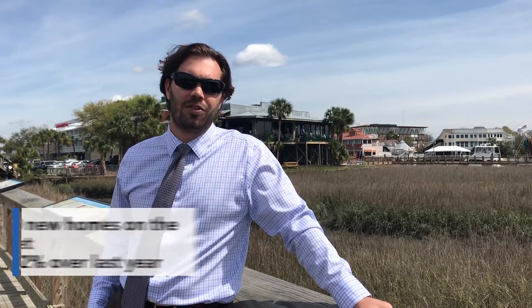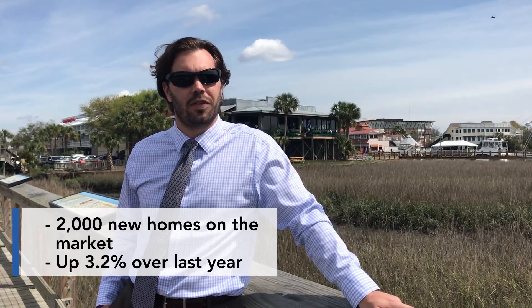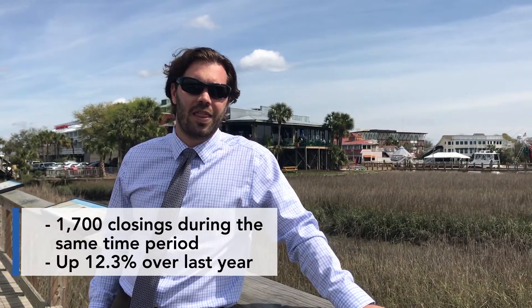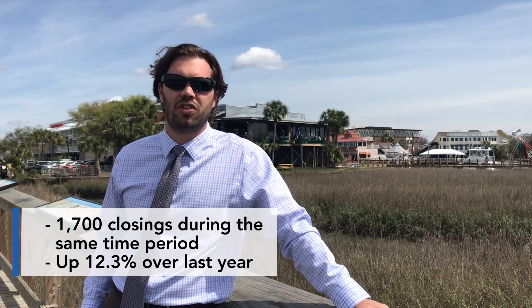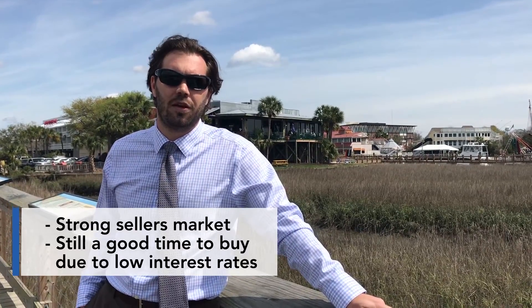I want to give you guys a quick market update of what we saw happening back in February. During that time frame we actually put about 2,000 homes up for sale, and that increase is about 3.2% over this time last year, which is a good sign — people are still looking to sell their homes. We found that during that same time frame we put about 1,700 homes under contract, and that is about 12.3% up over this time last year. So as much as we're putting houses on the market, they're coming off just as quickly, and we're in a very good seller's market at the moment. Though if you're looking to buy, it's still a great time to make a purchase with interest rates being as low as they are.